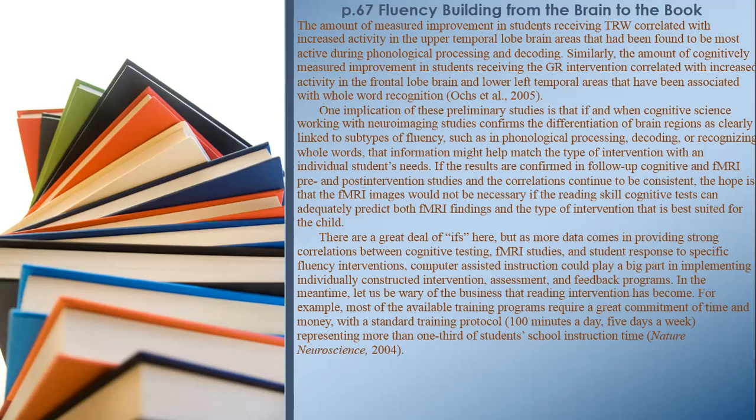For example, most of the available training programs require a great commitment of time and money, with a standard training protocol of 100 minutes a day, 5 days a week, representing more than one-third of students' school instruction time.